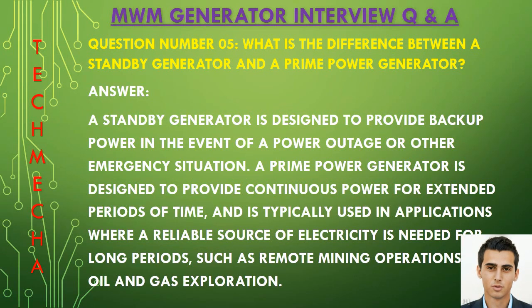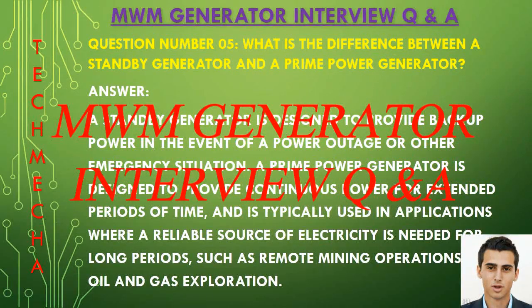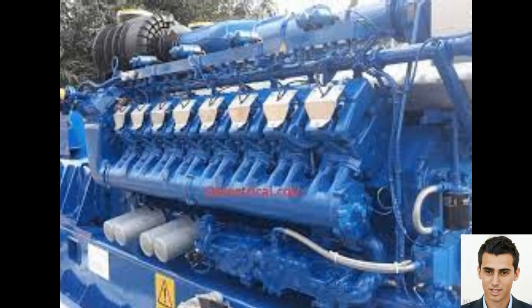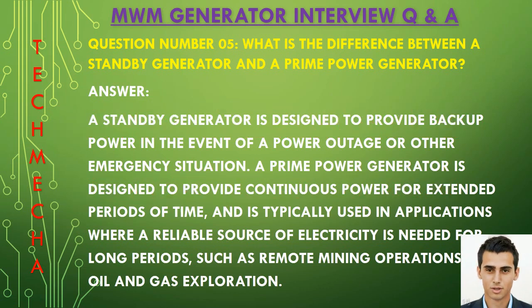Question number five: What is the difference between a standby generator and a prime power generator? A standby generator is designed to provide backup power in the event of an outage or other emergency situation. A prime power generator is designed to provide continuous power for extended periods of time and is typically used in applications where a reliable source of electricity is needed long-term, such as remote mining operations or oil and gas exploration.